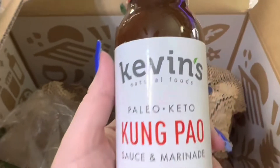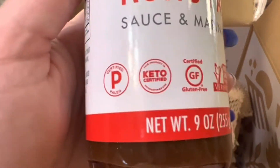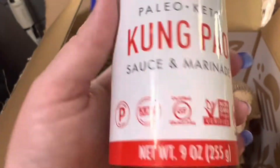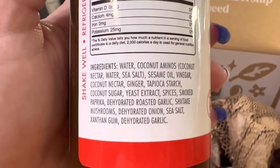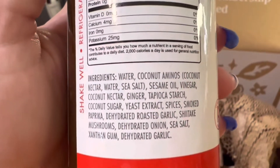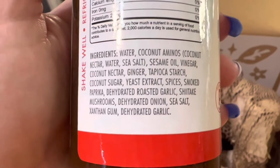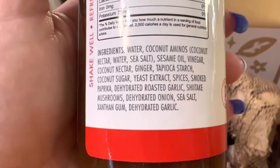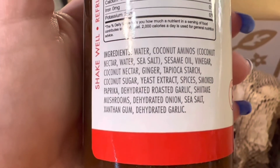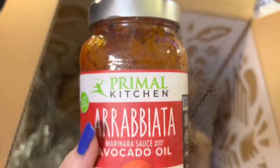I also got some Kevin's Paleo Keto Kung Pao salsa marinade — keto certified, gluten-free, non-GMO, and medium heat. The ingredients are water, coconut aminos, sesame oil, vinegar, coconut nectar, ginger, tapioca starch, coconut sugar, yeast extract, smoked paprika, dehydrated roasted garlic, shiitake mushrooms, dehydrated onion, sea salt, xanthan gum, and dehydrated garlic.